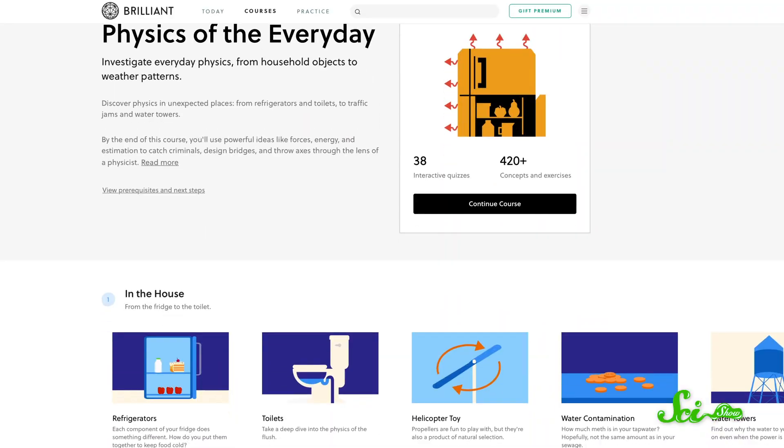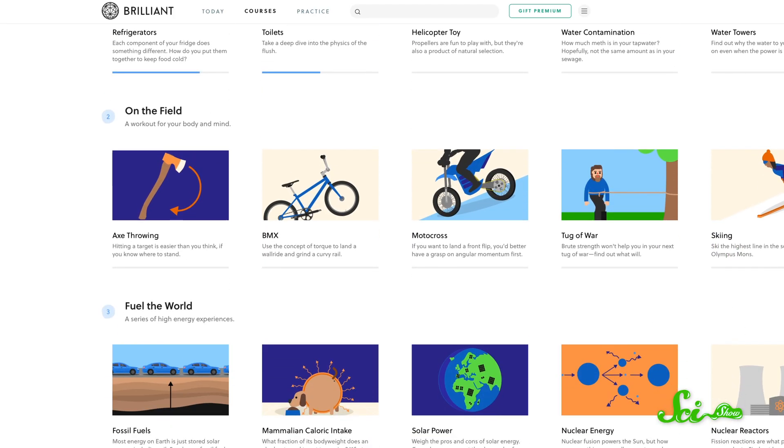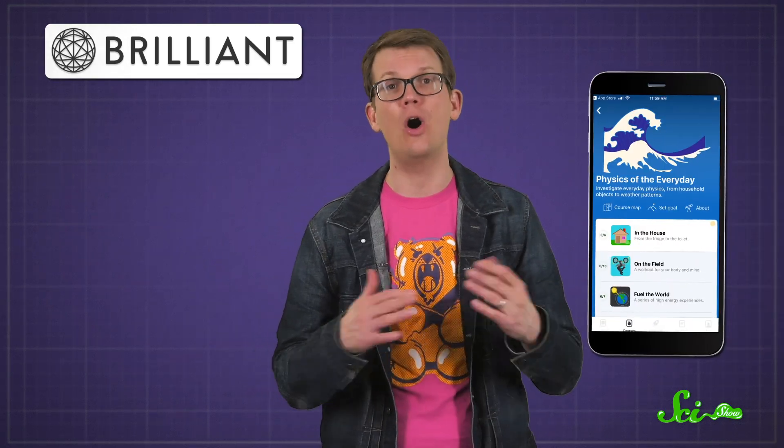This episode goes out to Chris for asking about bones and blood. If you want to keep learning more about the science behind topics like this, you might want to check out Brilliant's Physics of the Everyday course. It helps you understand the incredible phenomena around you, from how refrigerators work to why traffic jams happen. And like all of Brilliant's courses, it's hands-on, easy-to-follow, and available offline on their iOS and Android apps.